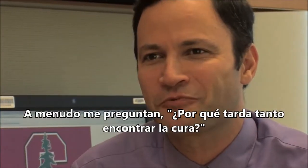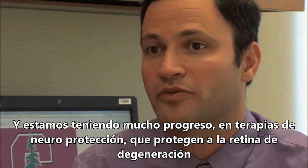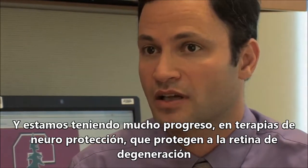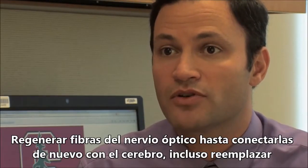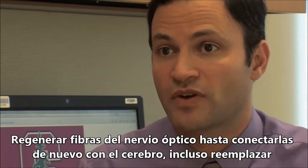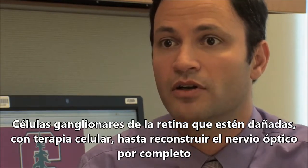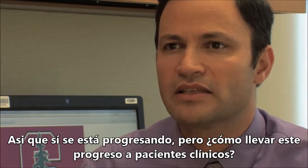I'm often asked, why is it taking so long to find a cure for glaucoma? And we are making enormous progress. So much of the progress that we're making in laboratories, including mine, is on developing neuroprotective therapies that can protect the retina from degeneration, regenerate optic nerve fibers all the way back to their targets in the brain, and even replace damaged retinal ganglion cells with cell therapies that completely rebuild the optic nerve. So we are making enormous progress. But how do we accelerate that into the clinic?